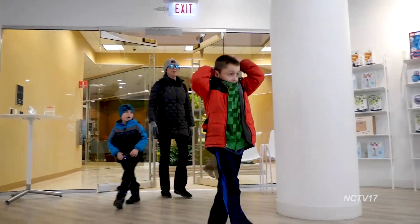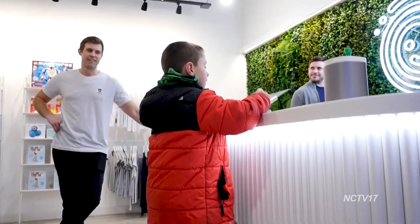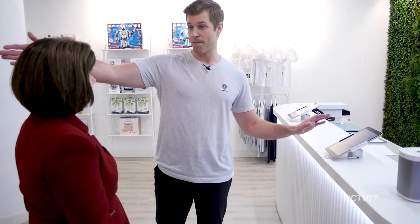So the first thing we do when the kiddos come in, we have our check-in app. So they'll find their name in the check-in app. And then when it checks them in, they'll have their very own iPad.